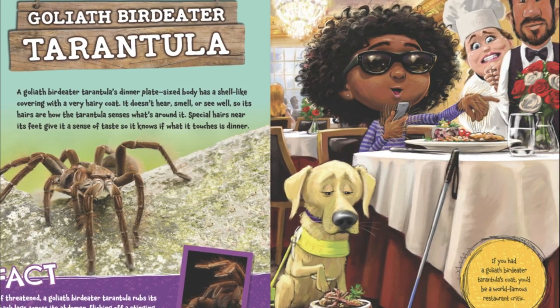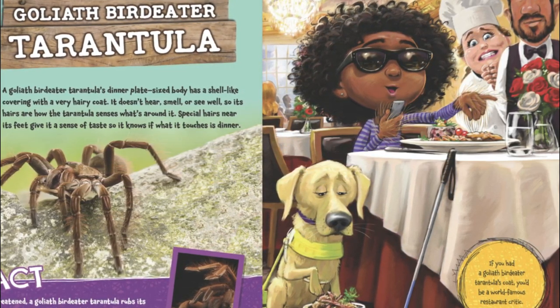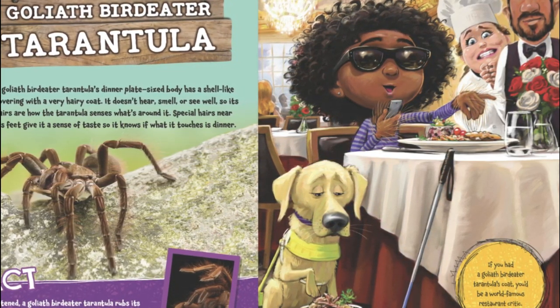If you had a Goliath Bird-Eater Tarantula's coat, you'd be a world-famous restaurant critic.